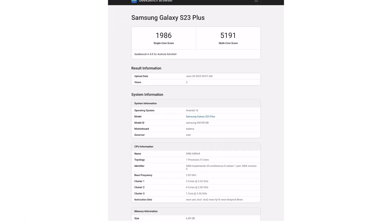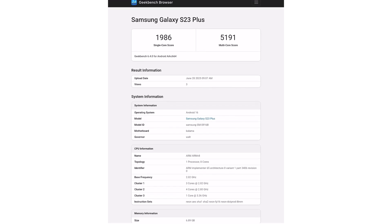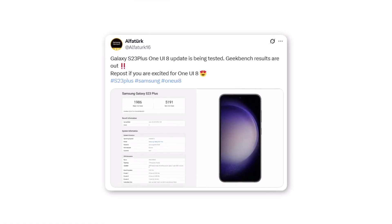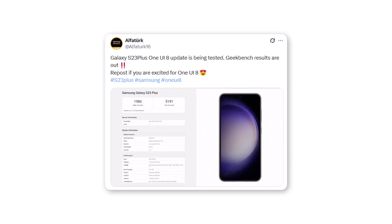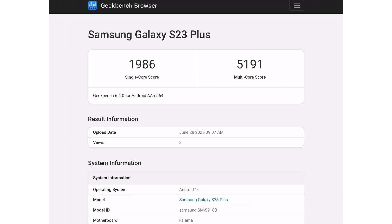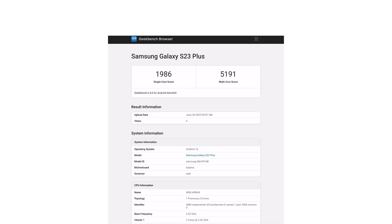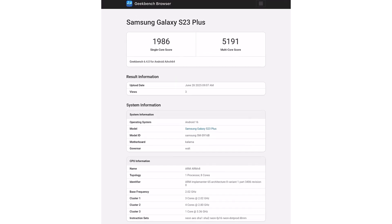The Galaxy S23 Plus has just surfaced on Geekbench running a pre-release build of One UI 8, and while the numbers aren't breaking records yet, they tell a promising story. According to tipster AlphaTurk, the S23 Plus global variant clocked 1986 points in single-core and 5191 in multi-core tests. For comparison, this same phone typically scores around 1900 single-core and 5,000 multi-core on One UI 7. Even without full optimization, One UI 8 is already showing potential, and these numbers are likely to climb even higher once the stable version drops.